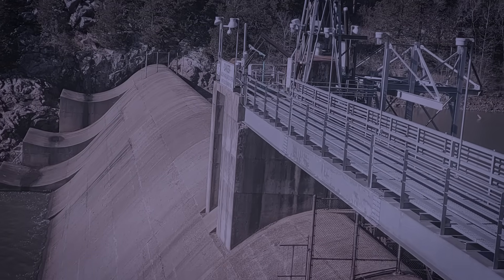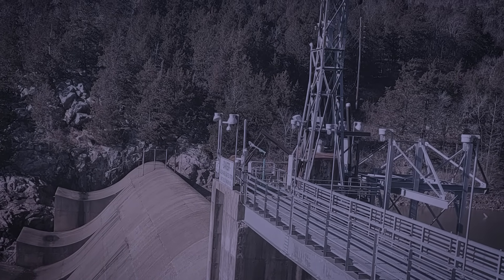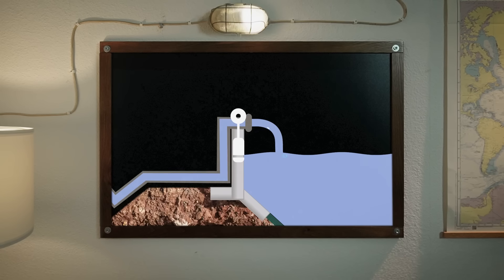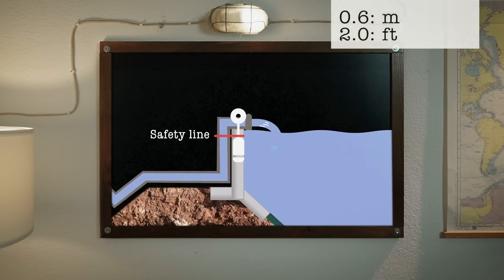On the night of the 13th of December 2005, the Taum Sauk plant is running as usual, pumping water from the lower reservoir to the upper reservoir in preparation for the next morning's peak energy demands. One of the two main control systems has been mistakenly programmed to ignore readings from the backup Warwick conductivity probes, meaning one pump continues operating even when the reservoir's levels exceed safe limits. The primary pressure transducers report water levels 1.3 meters lower than actual, the actual levels are already above the 0.6-meter safety line, the automatic kill switch has been deactivated, and there is no spillway.